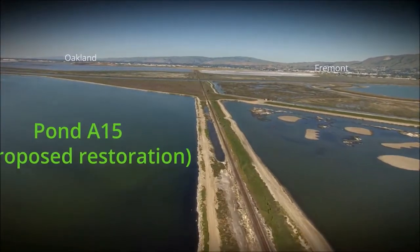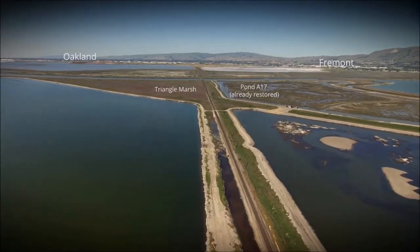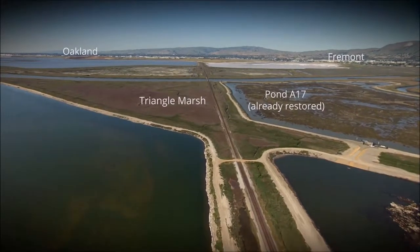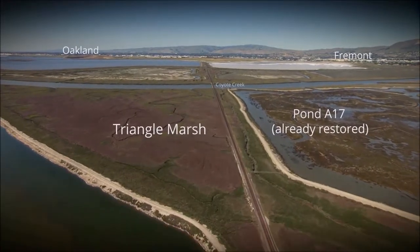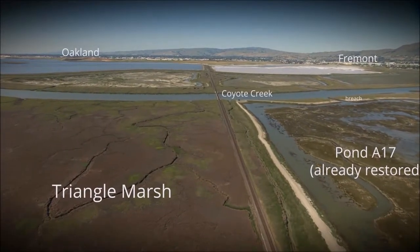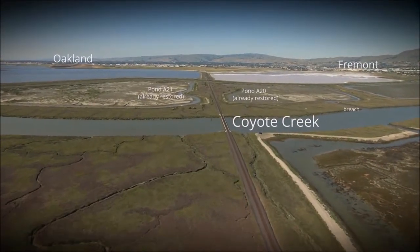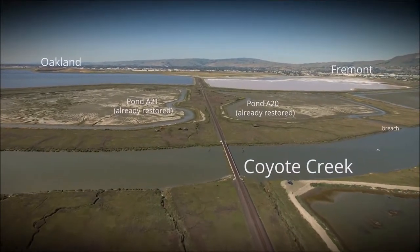On the right, you can see Pond A17, which was restored to tidal wetlands as part of the South Bay Salt Pond Project. We would use similar techniques in our proposed restoration, such as breaches of the dikes. Eventually, Pond A17 will naturally fill with sediment and vegetation and look more like Triangle Marsh to the left, just as the ponds restored as part of this project will. Ponds A20 and A21 were also restored to tidal wetlands nine years ago as part of the South Bay Salt Pond Project and are already in use by endangered species.